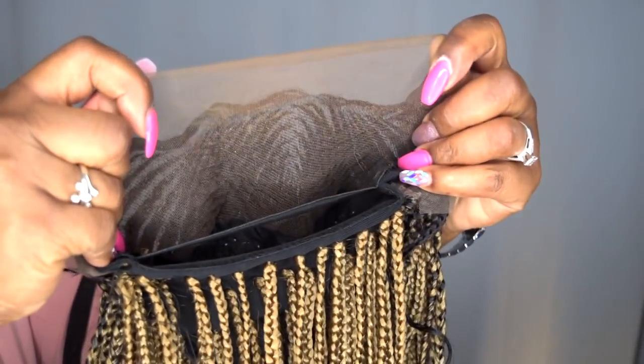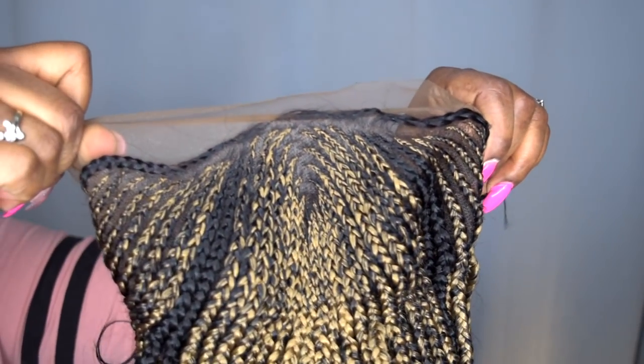This cap originally came with an elastic band, but unfortunately it didn't work for my head — it was a little too snug for me, so I had to cut the elastic band out. I may go ahead and add it back in the future, but I felt like I didn't need it. The wig pretty much sat pretty snug on my head without it, so that is a plus.